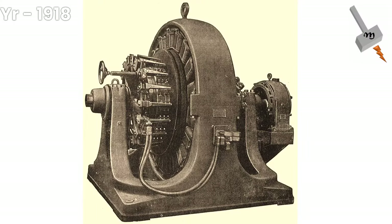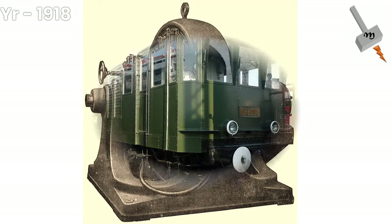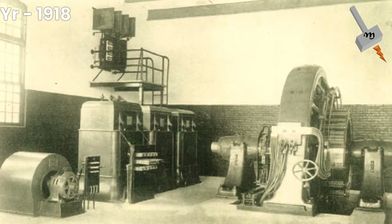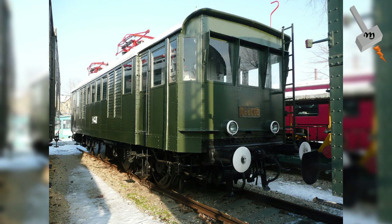In 1918, Kálmán Kandó invented and developed the rotary phase converter, enabling electric locomotives to use three-phase motors whilst supplied via a single overhead wire carrying simple industrial frequency — 50 Hz — single-phase AC of the high-voltage national networks. In 1923, the first phase converter locomotive in Hungary was constructed on the basis of Kandó's designs, and serial production began soon after.